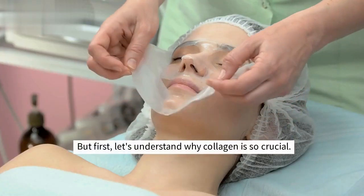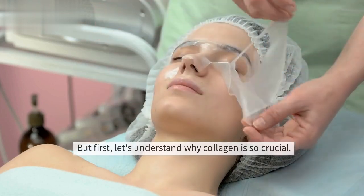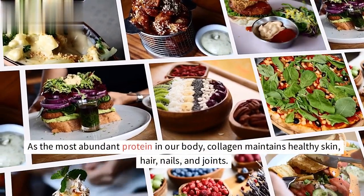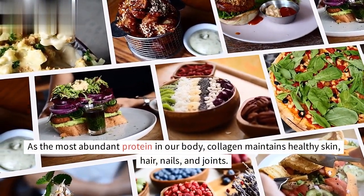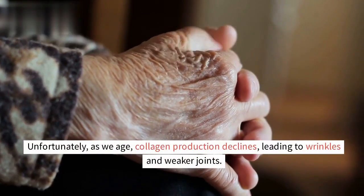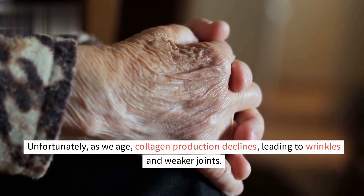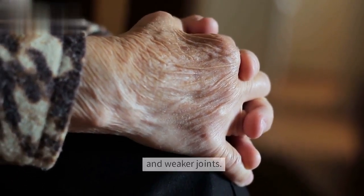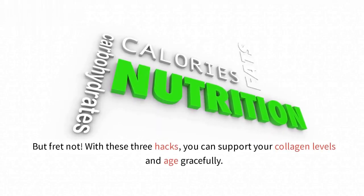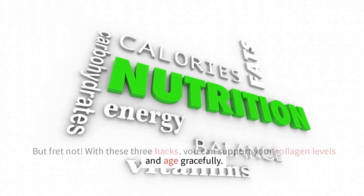But first, let's understand why collagen is so crucial. As the most abundant protein in our body, collagen maintains healthy skin, hair, nails, and joints. Unfortunately, as we age, collagen production declines, leading to wrinkles and weaker joints. But fret not — with these three hacks, you can support your collagen levels and age gracefully.